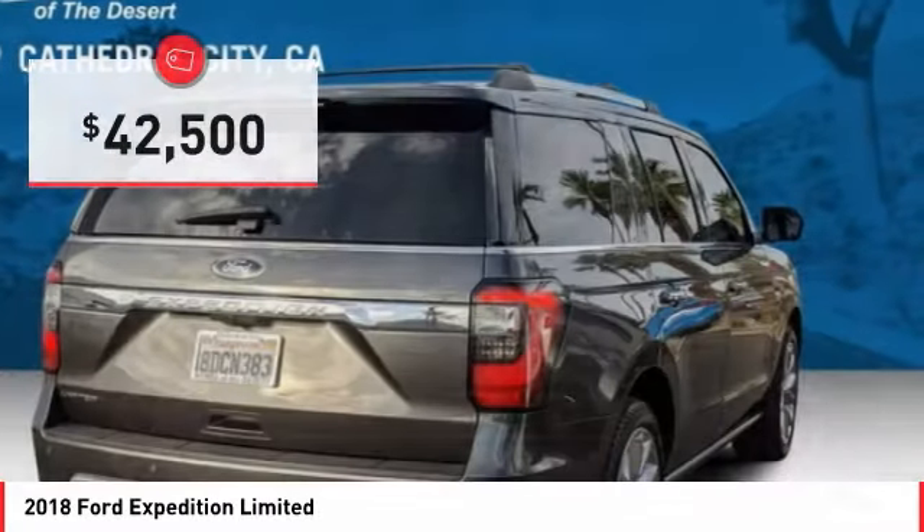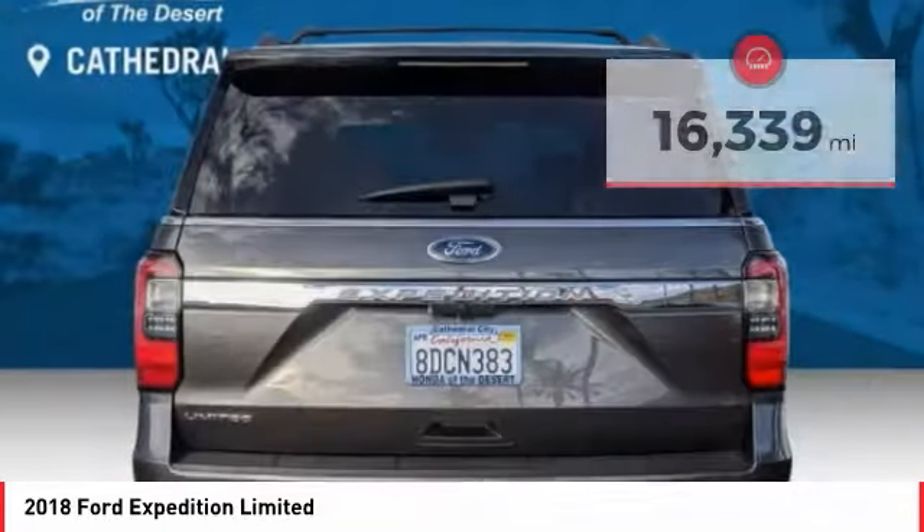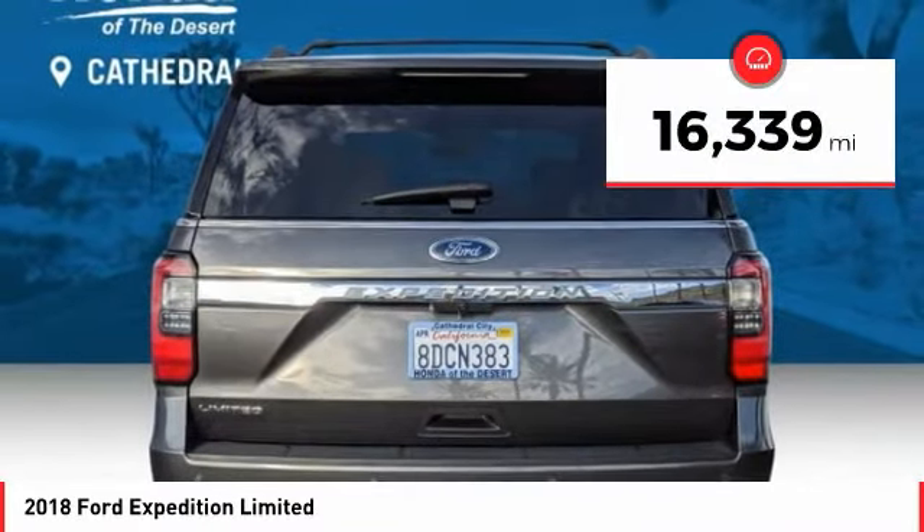Expedition. And is priced below $45,000. This vehicle has less than 20,000 miles.